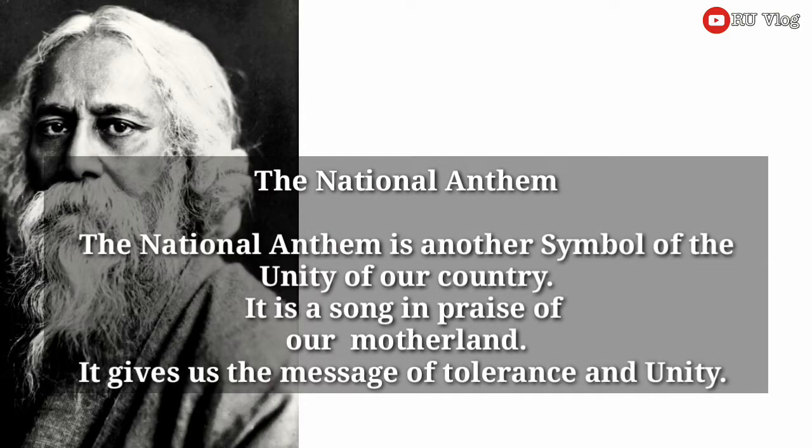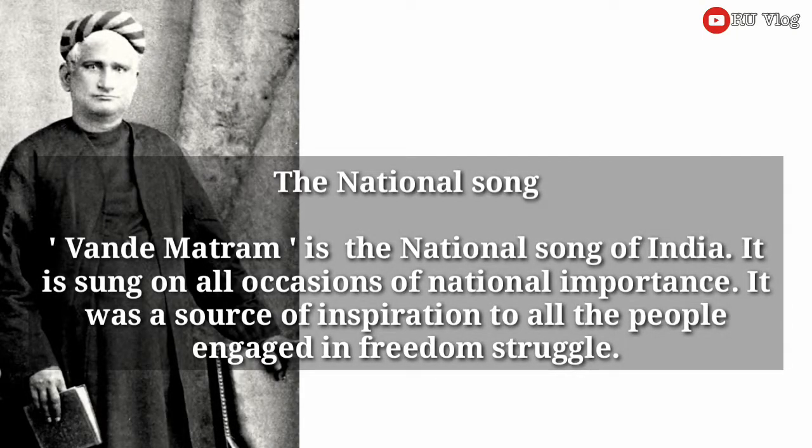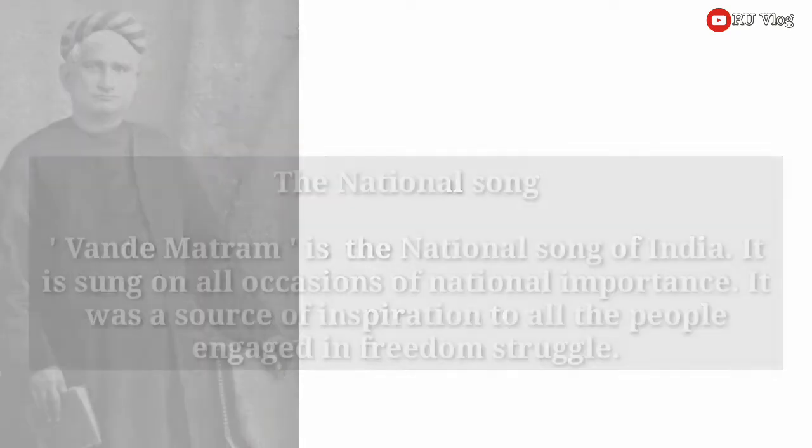The national anthem is another symbol of the unity of our country. It is a song in praise of our motherland. It gives us the message of tolerance and unity. Vande Mataram is the national song of India. It is sung on all occasions of national importance. It was a source of inspiration to all the people engaged in the freedom struggle.